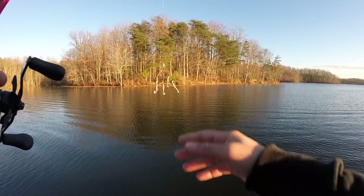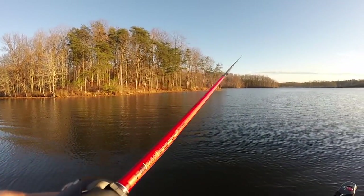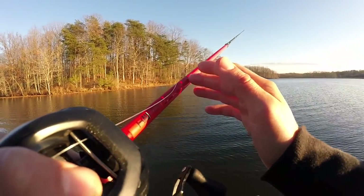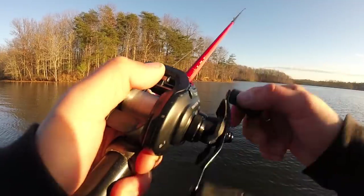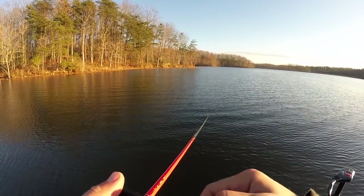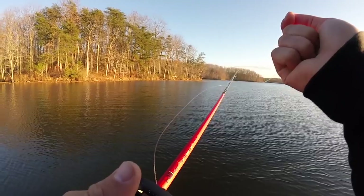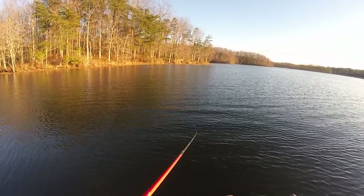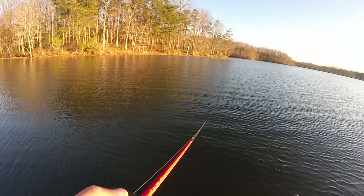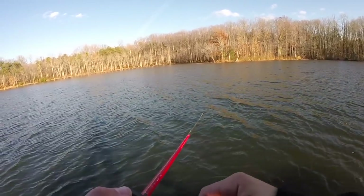I don't have any small Keitechs on there — these are the 4.8s. Throwing it on a 7'6" Nano Fusion Eris, extra heavy, fast action rod, paired with the Daiwa Tatula 8-to-1. I'm reeling it extremely slow, just letting it sink to the bottom and slowly reeling it back on 20-pound fluorocarbon — P-Line 100%. Super low memory, strong, and very sensitive.